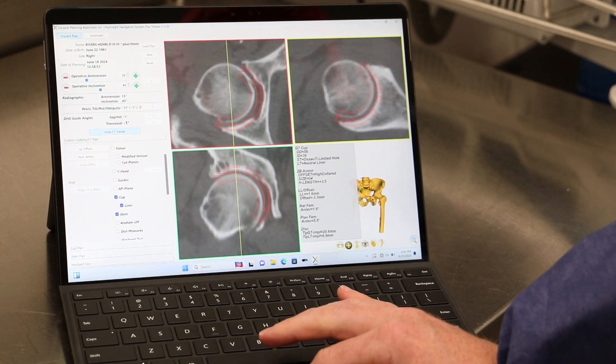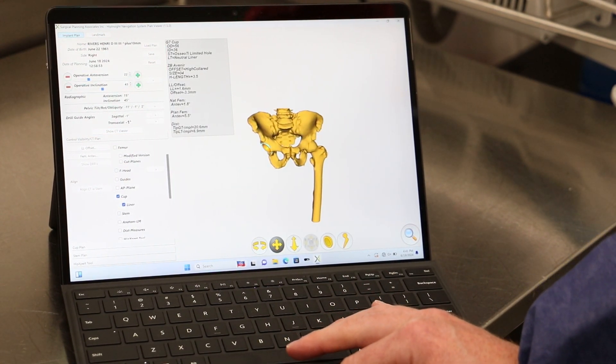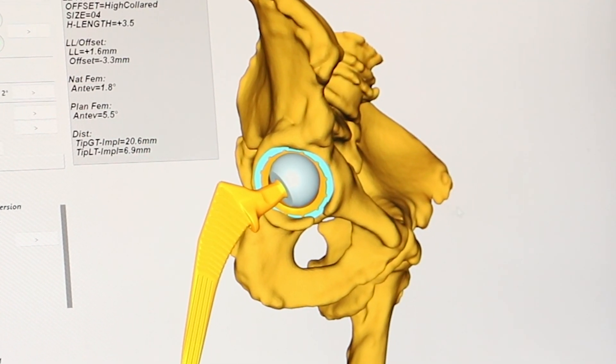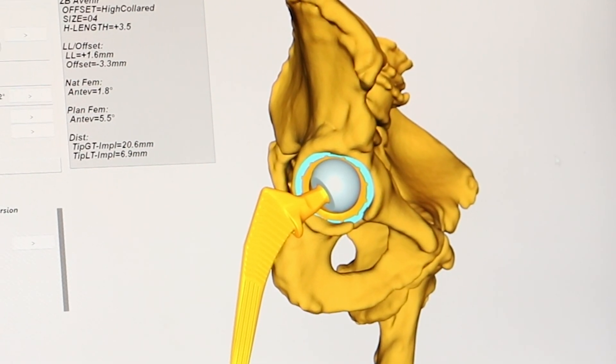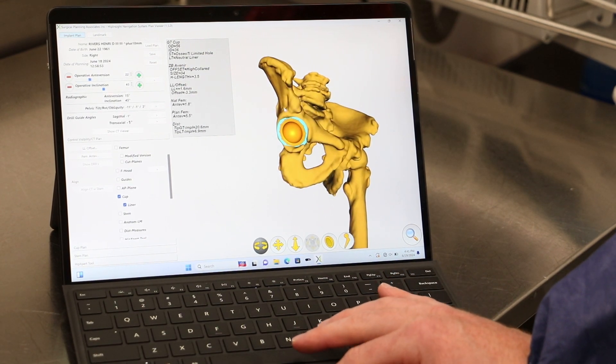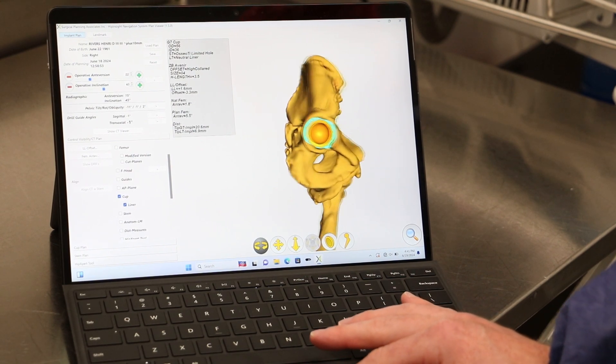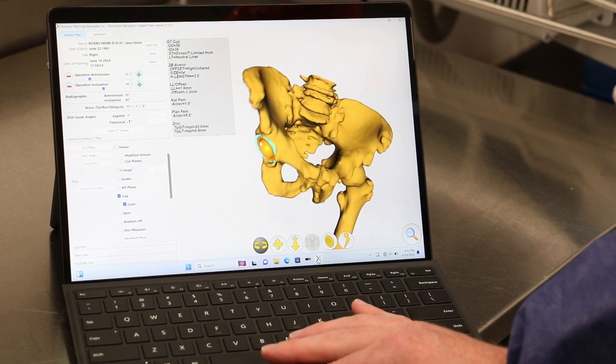We send the patient for a CAT scan before surgery. We use that CAT scan to generate a 3D model of the patient's bony pelvis and their hip. From that model, we generate a plan for their hip replacement in terms of where we're going to put it in the most ideal position, not only for their bone anatomy, but for their body mechanics.